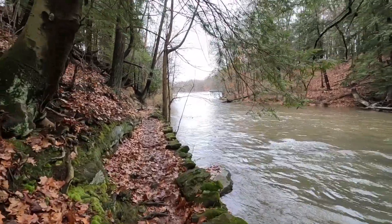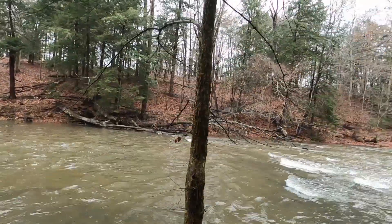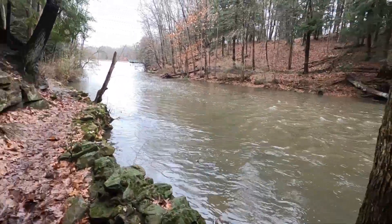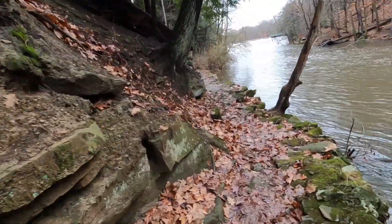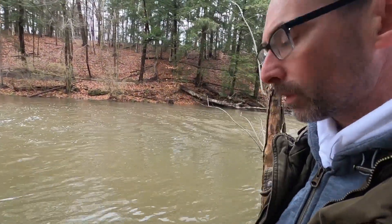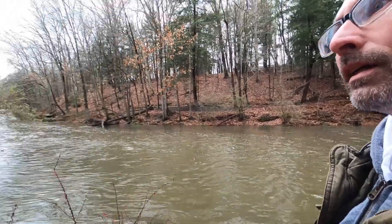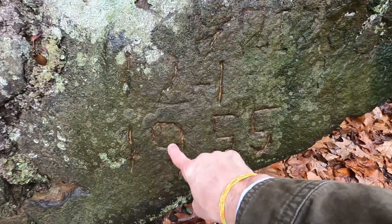Looks like we've got a waterfall up ahead! There are actually three dams — there's more waterfalls in the park than three, but there are three main dams. We're going to walk up to that dam and that's going to be our turnaround point. Boy, that water is even higher than yesterday — wow, that's crazy, that is insane! Here we've got 1955 carved in there.